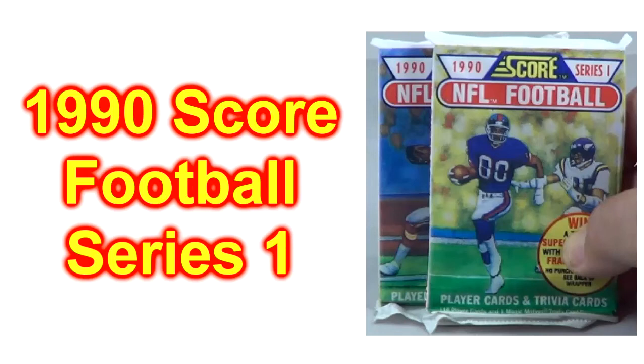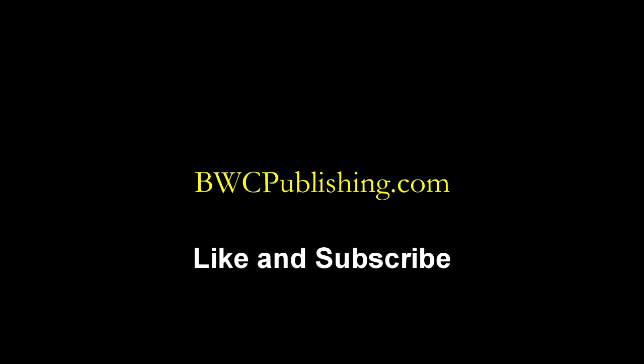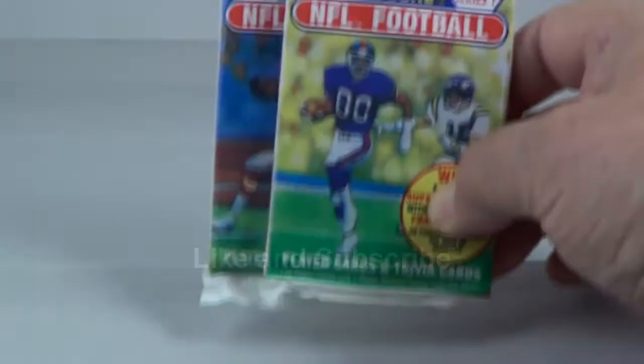Today we're going to open two packs of the 1990 SCORE football Series 1. We have some Series 2 already up here, so go check them out. Alright, there's your two packs.